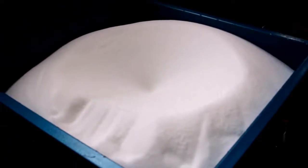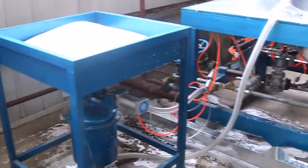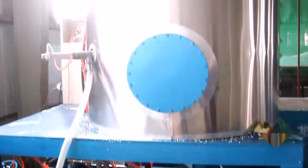The Pre-Expander Control System can set foaming density, steam pressure, and foaming chamber according to customer requirements. The density can be up to 4 to 60 kg per cubic meter.